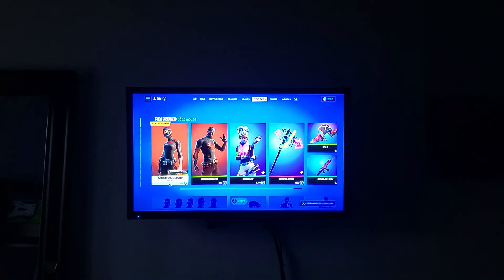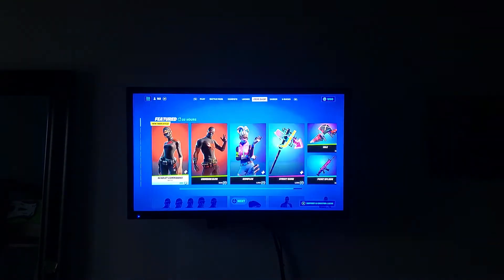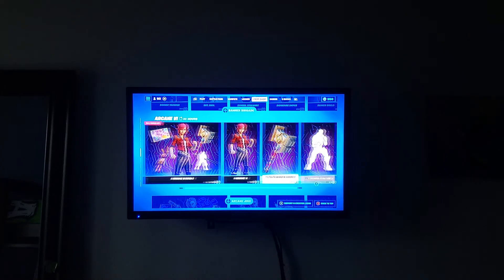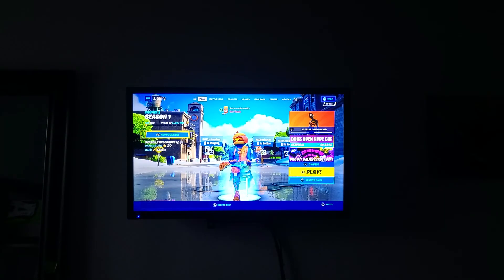I guess I can show you guys the shop if you guys don't know. So this skin apparently has a new style — that's cool. I did not buy this emote because I'm going to save my V-Bucks for the King Jillian emote. Hopefully it's coming out soon.